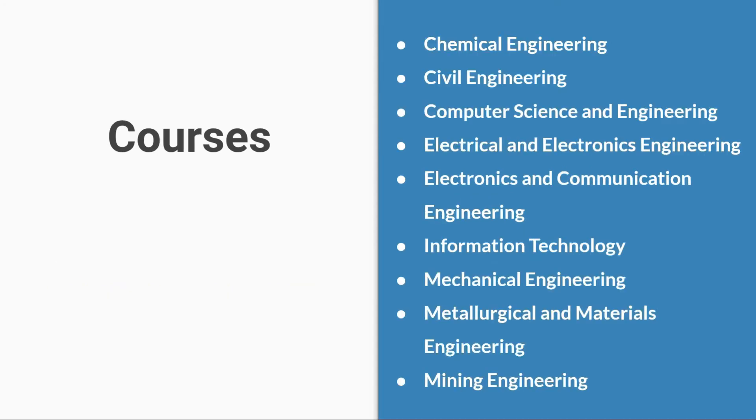The courses available at NIT Suratkal include: Chemical Engineering, Civil Engineering, Computer Science and Engineering, Electrical and Electronics Engineering, Electronics and Communication Engineering, Information Technology, Mechanical Engineering, Metallurgical and Materials Engineering, and Mining Engineering.